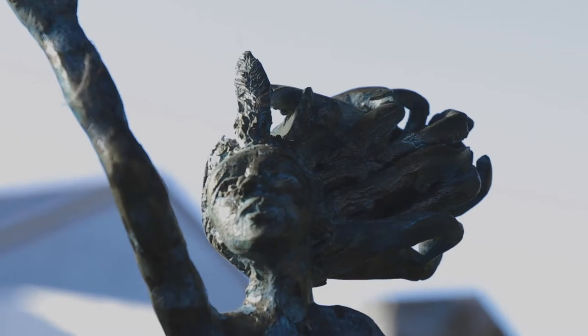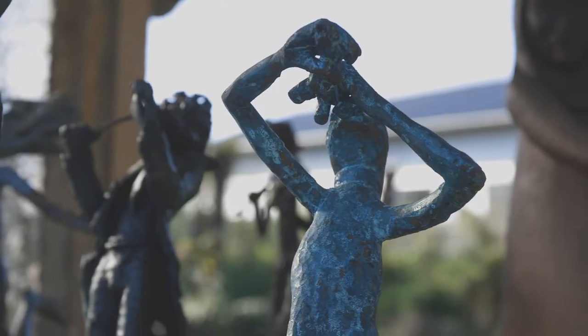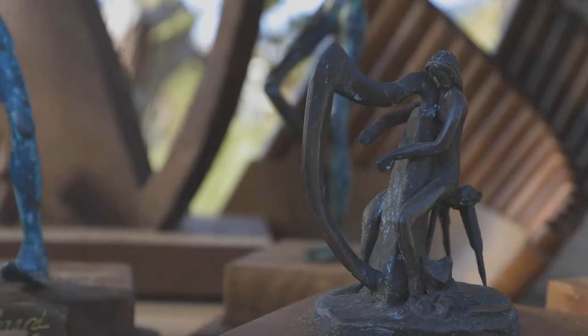Luckily we have a food cart here so we've got food, art and nature — it's just the best place ever. So I'm here forever.